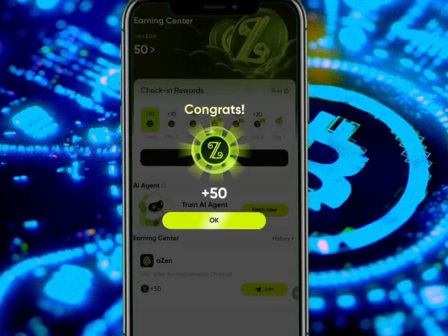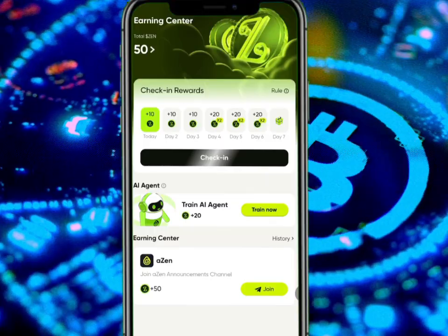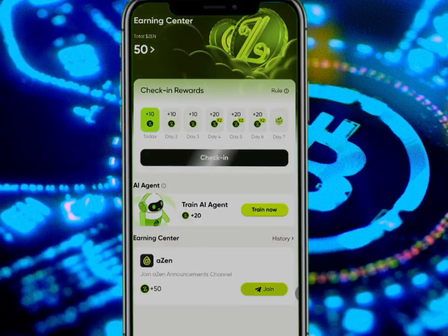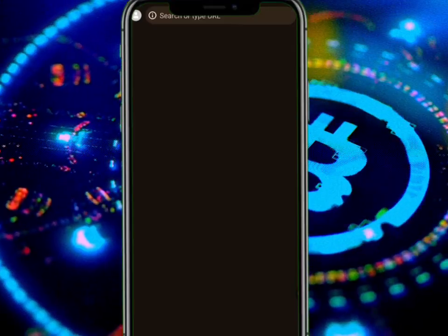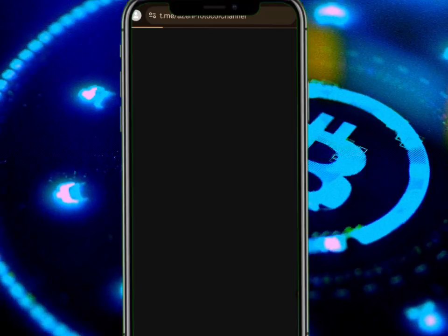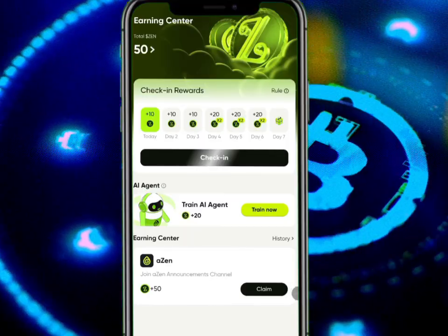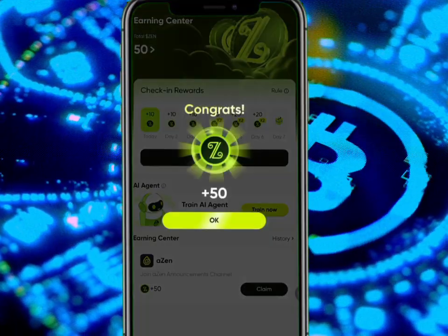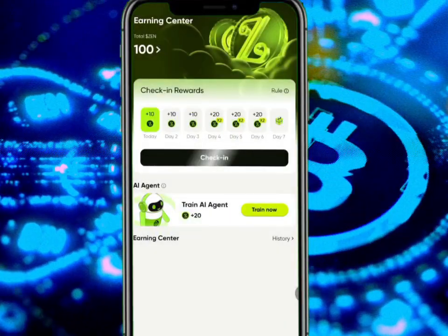This is for those who want to participate in the second claiming round and also for those who want to claim their allocation. Remember, the allocation is locked right now — no one has been given the opportunity to claim as of this moment. Other information will be posted on the Telegram page, so go over to Telegram and search for Azen Announcements and follow them to get notified.